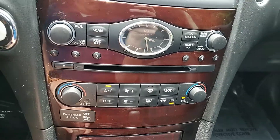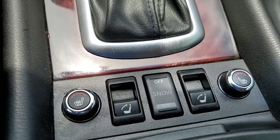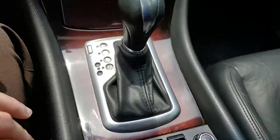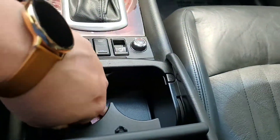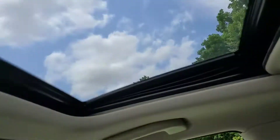Dual climate control, heated seats, along with powered raising rear seats — so if you lower the seats down you can raise them up. Your cup holders here, and the sunroof.